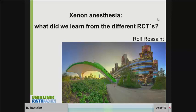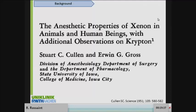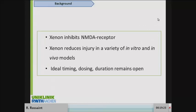Did any of you use Xenon before for anesthesia? I've been dealing with this drug since 1999, but I was not the first. Cullen was the first to use it in humans and could show that you could perform anesthesia with Xenon. What we know about the mechanism is that it inhibits the NMDA receptor.